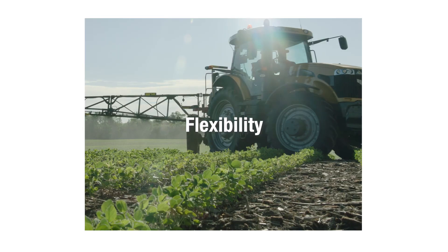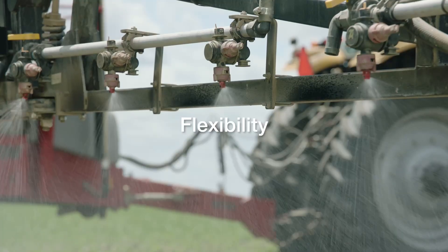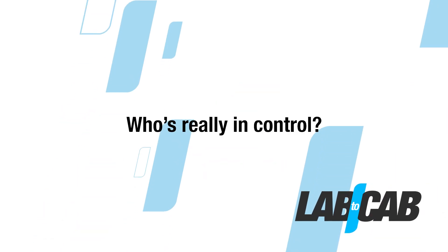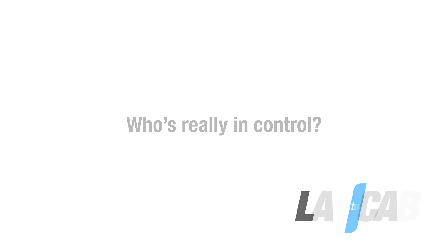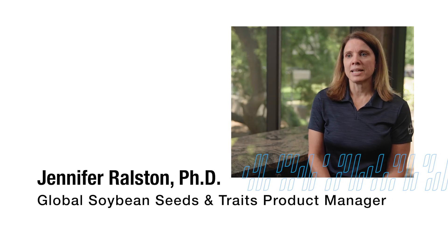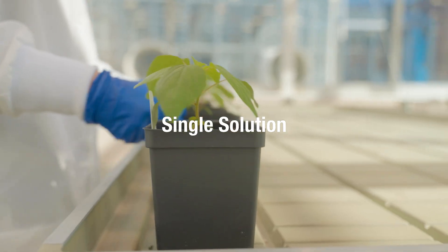One of the huge advantages of Viconic is that it creates flexibility for our growers. They're able to thrive in diverse environments and also very challenging environments.